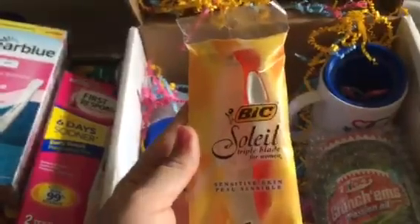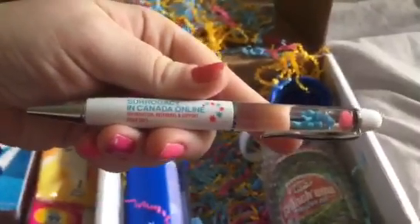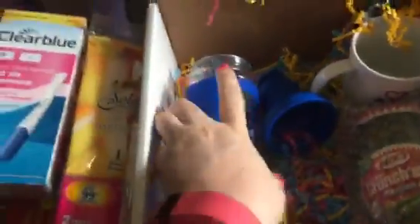We have the best pen ever from Surrogacy in Canada Online — with a little embryo on it. Sally has also included shaving cream, which is amazing with the razor. And because I'm transferring through Rempo Med in Toronto, Rempo Med has sent these really nice water bottles.